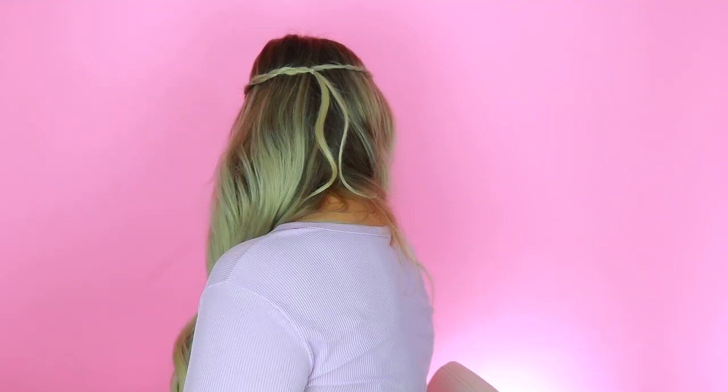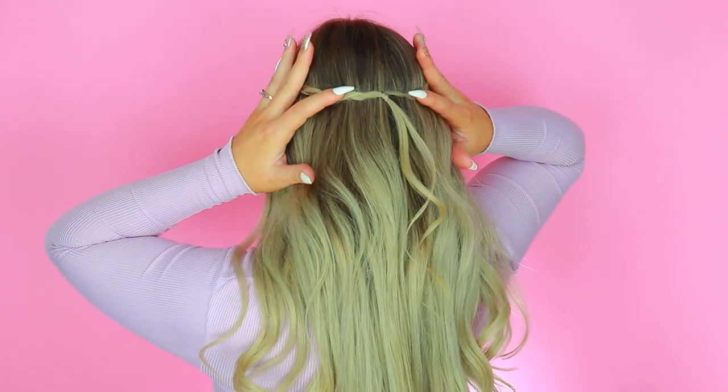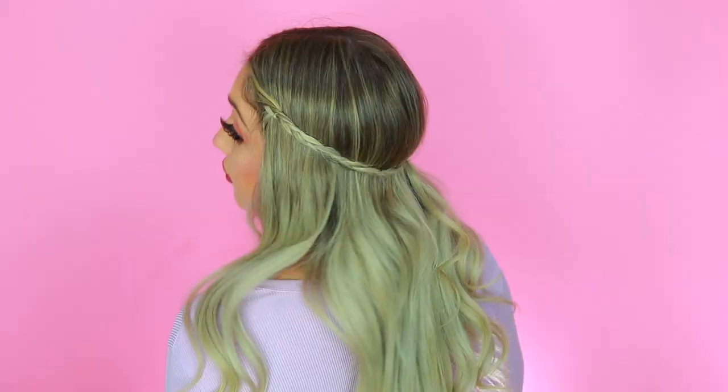Take both braids and tie them together right underneath where your chin is, then flip it backward over your head. You'll notice in the back it creates a crown look — you can slide it down as far as you want. It's literally the easiest thing ever and it's super cute — you get that hippie, boho look. It keeps your hair out of your face and it's really easy to do, especially if you have a hard time clipping your hair at the back of your head by yourself. That is look number six.